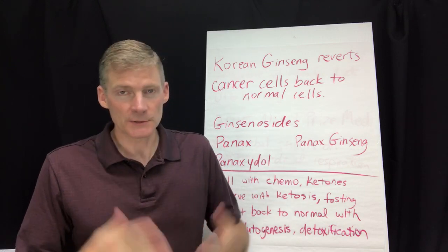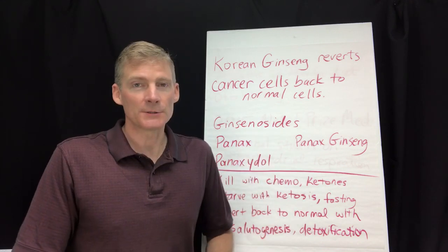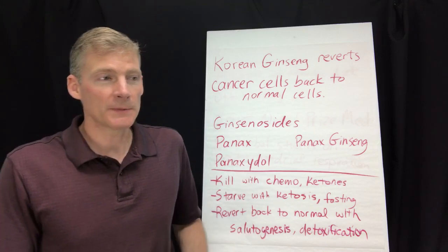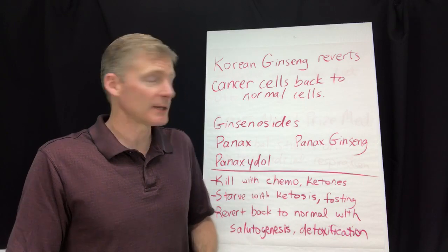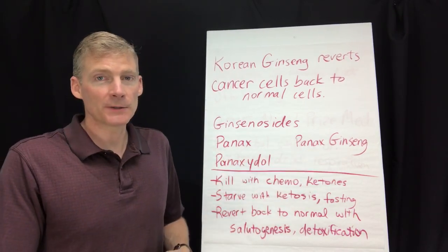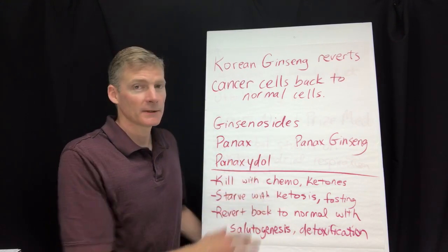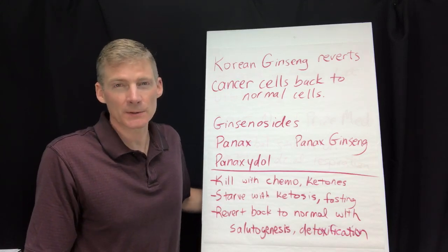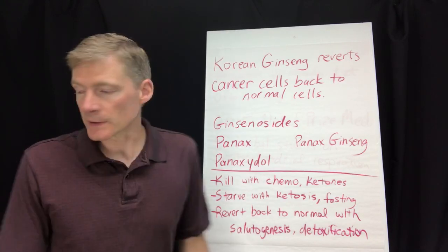When you look up ginseng in PubMed for your own research, you can't really search 'Korean ginseng' because that's the common name. You can search the botanical name, which is Panax ginseng, or just Panax. The active ingredients are called ginsenosides, and you can also search panaxidol. That's true for all herbs — use the scientific or Latin terms to get better results.